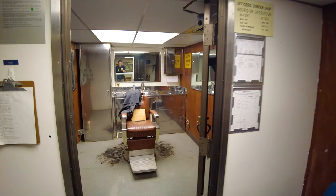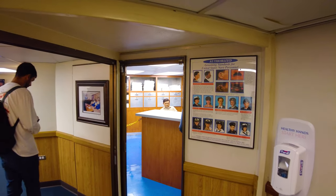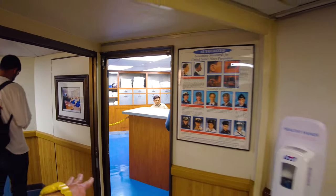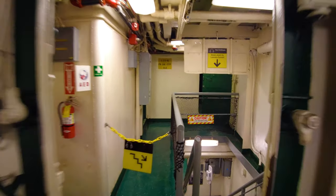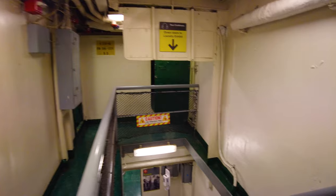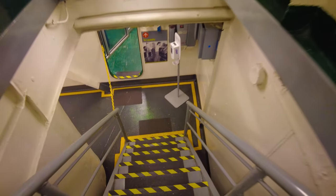Back here is the officer's barber shop where they could get their hair cut. And over here is the hotel office — for people that would come on the ship not for long-term duty but just for a short period, they would go to the hotel services office to get assigned their temporary stateroom and pay for meals.